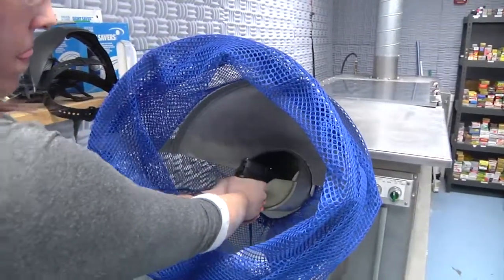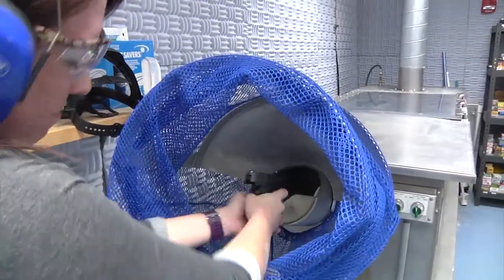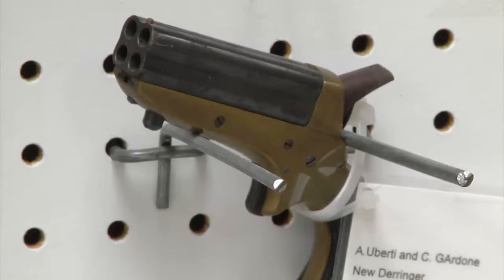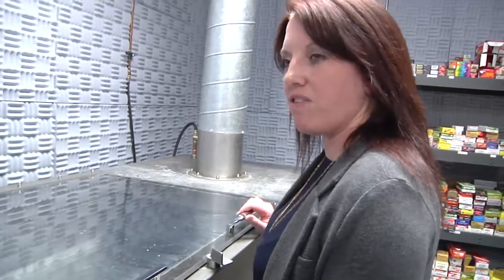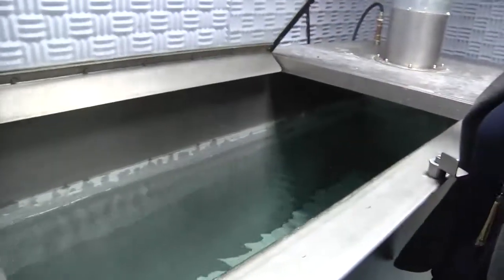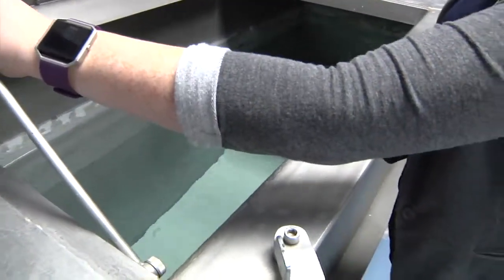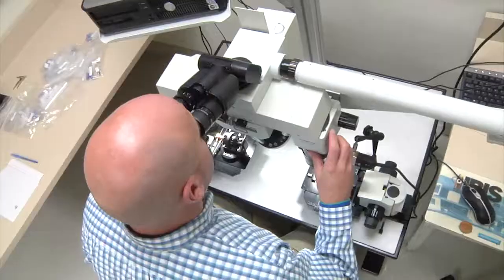Whenever a gun is sent to the lab for testing, one of the first things they do is the fun part — shoot it. For most guns, the water tank will do the trick. It's about 500 gallons of water. What it does is allow us to recover bullets so that we can compare them to the evidence received in the case.